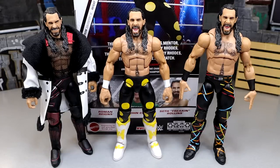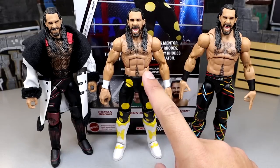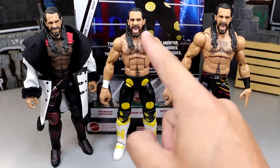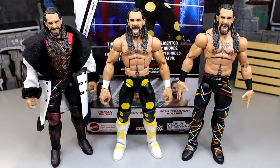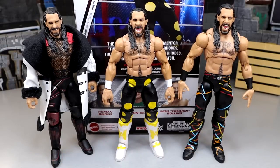For Seth Rollins figure comparisons, we have the top picks Rollins, not the Elite 93, built up a little bit with different accessories, and the Ultimate Edition. The head does sit a little low on this one — probably because the sculpt was made specifically for the Ultimate Edition torso. It doesn't look as bad on the other elite. I'd like to see more colorful stuff. We are getting Elite 108 Seth Rollins with a new championship and probably that cheetah and blue gear, plus another fan takeover Ultimate Edition coming soon.